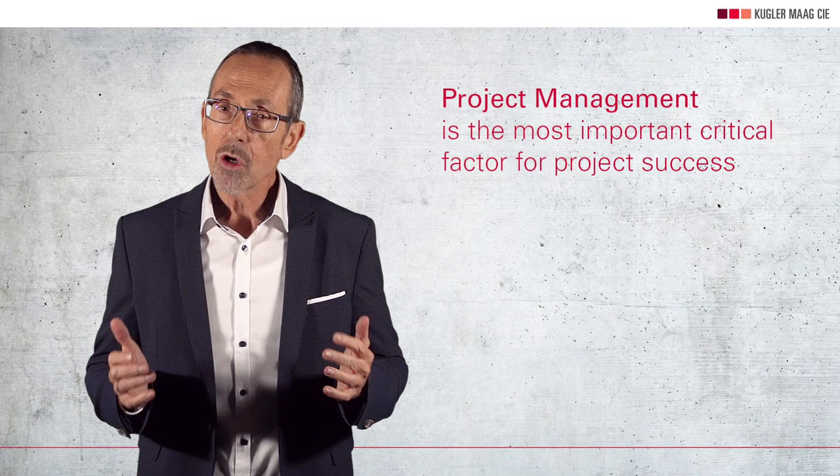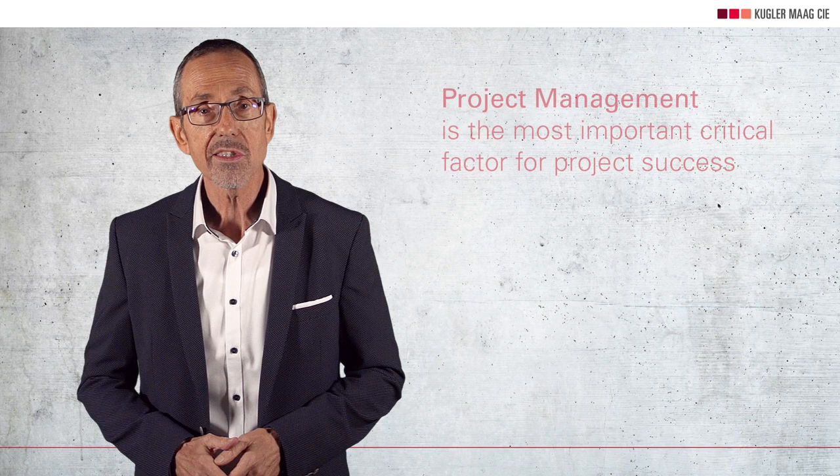Okay, let's get started. I think there's no need to mention how important project management is. Project management is the most important critical factor for project success. I remember so many project management problems in the many assessments I did. Here are some examples.